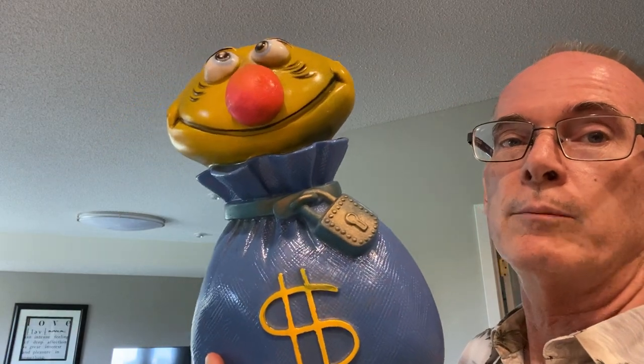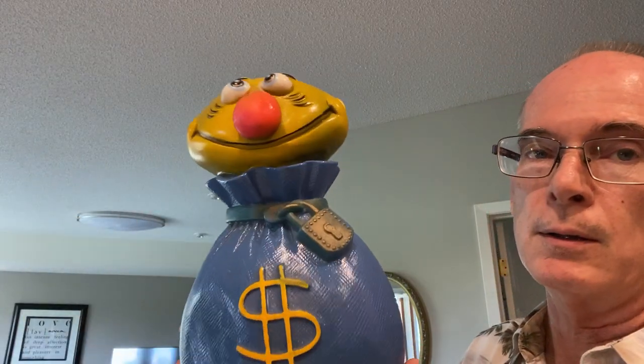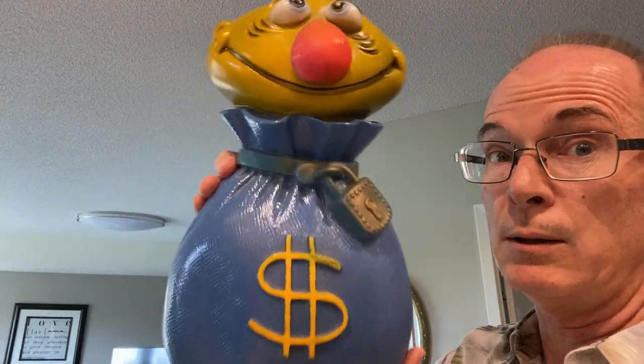This is Mr. Moneybags — he's a vintage bank from 1971, made by the Play Pals Plastic Company. He's kind of funky looking. Coming up on Halloween, somebody might like him — vintage bank with a fun look is a good combination.